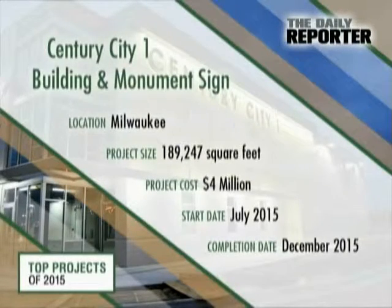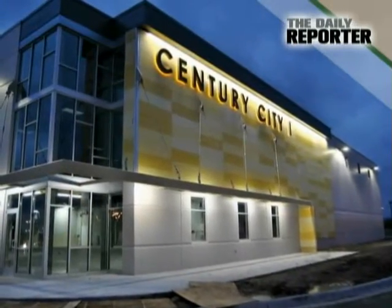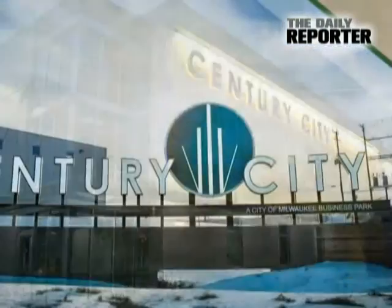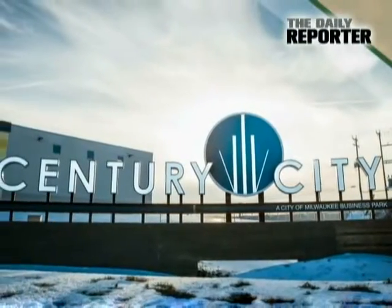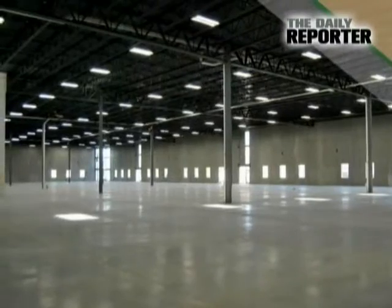Although once home to industry giants A.O. Smith and Tower Automotive, the site of the new Century City One Industrial Development had been a parking lot for nearly 100 years. Fortunately, that meant there would be several acres of open land for the more than 53,000 square foot building that is to anchor the Century City Industrial Park, the second of four similar projects under development in the city.